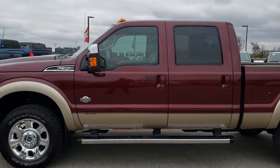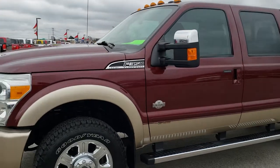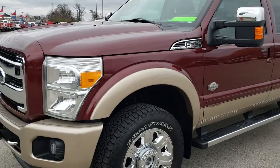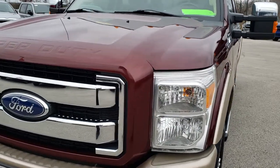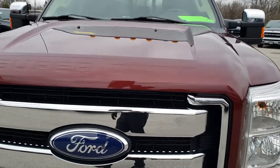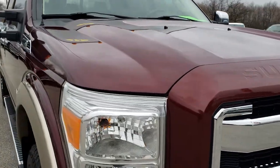This is stock number 9787. We are here at Summit Automotive in Fond du Lac, Wisconsin, your new and used heavy-duty truck headquarters. Today we are checking out this super clean 2012 Ford F-350 crew cab short box single rear wheel.